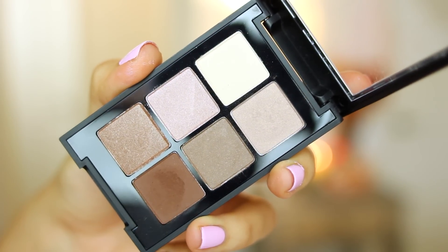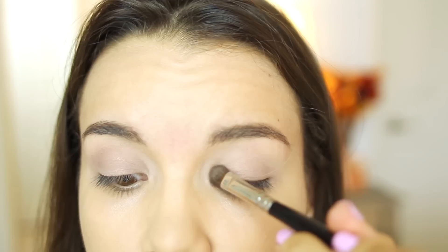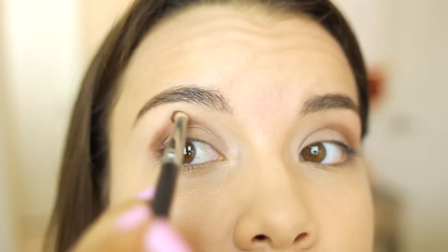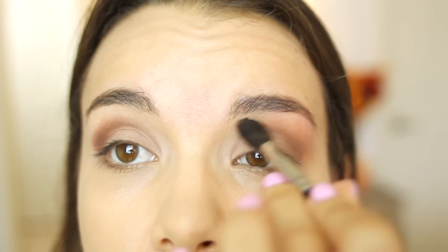Speaking of eyeshadow, we're going to be using the Sonia Kashuk Perfectly Neutral Palette and we're going to start off with the top right brownish color — this just goes all over the lid to create a really natural look. Then in the crease, we're going to use the darkest brown color and place that in the outer corner and the crease, blending it all together. This is perfect to recreate Ariana's look because she has a pretty natural and neutral eye makeup look, so it's nothing too dark or crazy. Then I'm just taking a little bit of that same brown color and putting it on my lower lash line, doing some extra blending to make sure everything is nice and seamless.